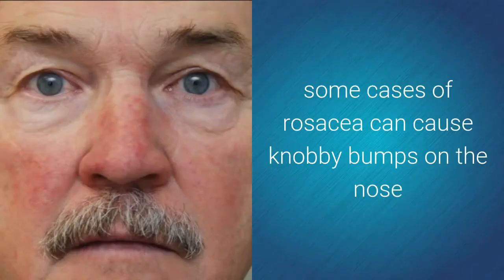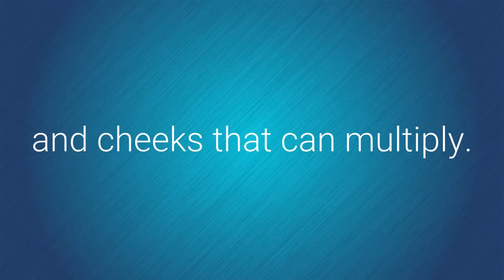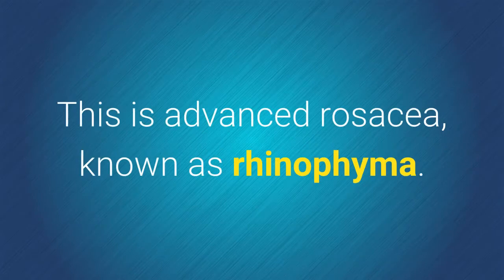Without treatment, some cases of rosacea can cause knobby bumps on the nose and cheeks that can multiply. This is advanced rosacea known as rhinophyma.